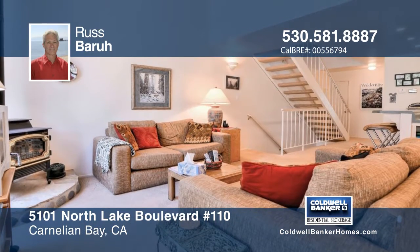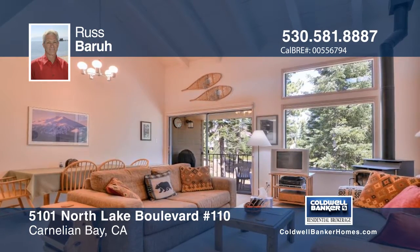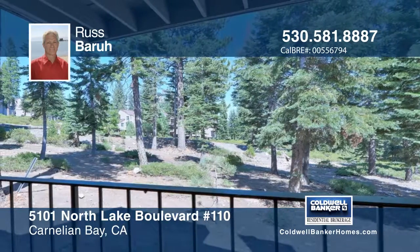During the summer, you can enjoy the large heated pool, two outside spas, three tennis courts, and a huge clubhouse with a kitchen, which can be used for large gatherings.